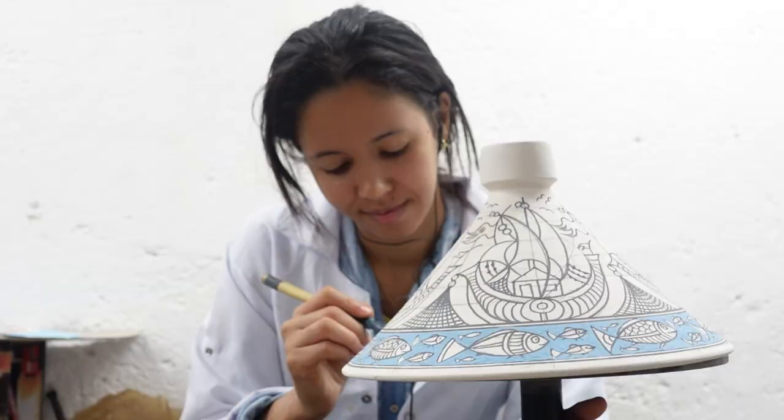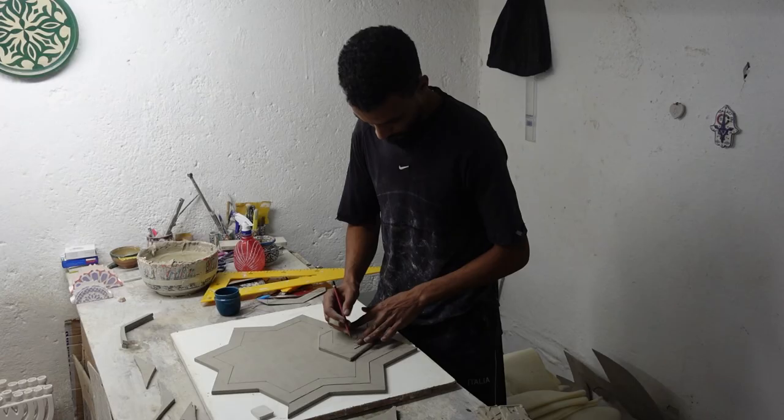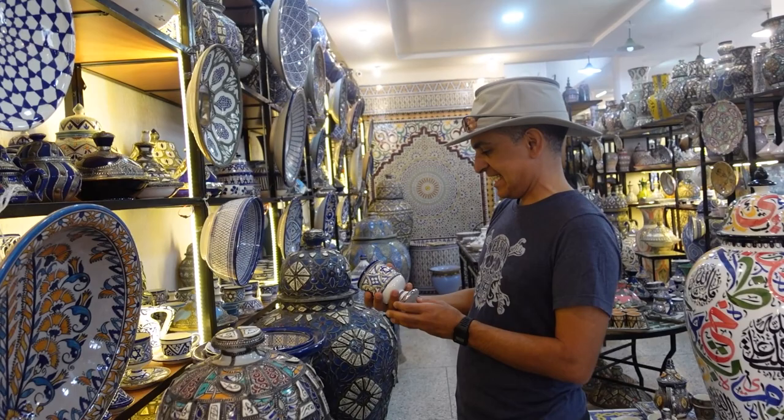The last room we've been in is where they do all the patterns, paintings, and designs. They explained that if it's the Berber pattern it's all freehand, but if it's the Islamic pattern it's all done using stencils.